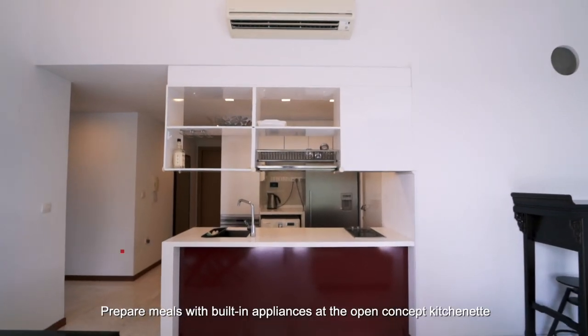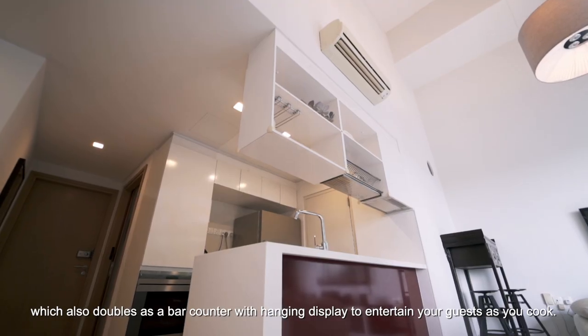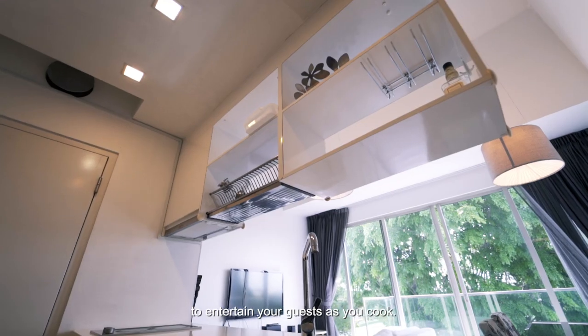Prepare meals with built-in appliances at the open concept kitchenette, which also doubles as a bar counter with a hanging display to entertain your guests as you cook.